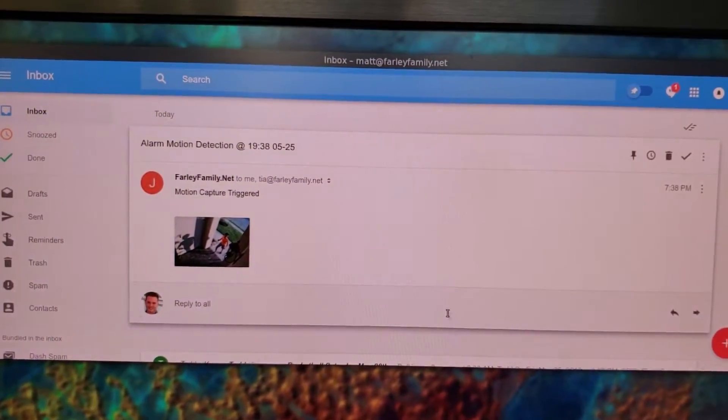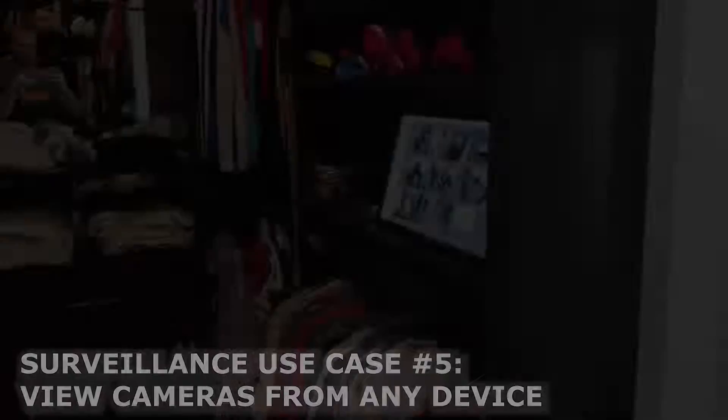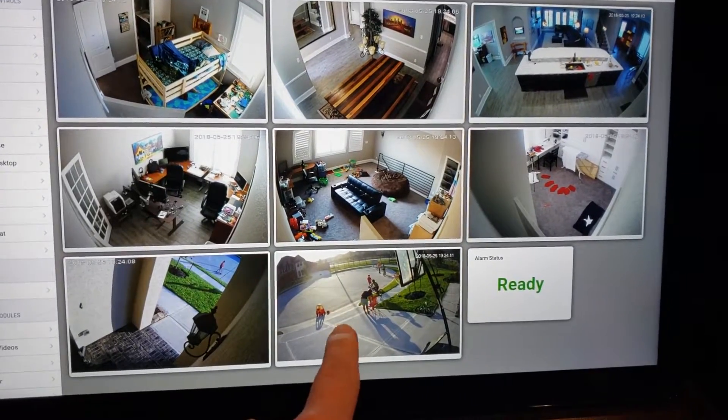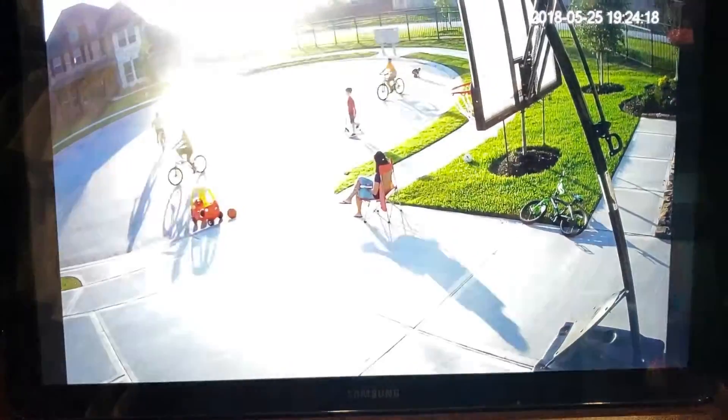And then we get the email notification with a photo attached. Through the Jarvis control panel we can also watch the surveillance cameras around the house. And on this website you can actually touch one of the camera feeds and see it full screen, live.